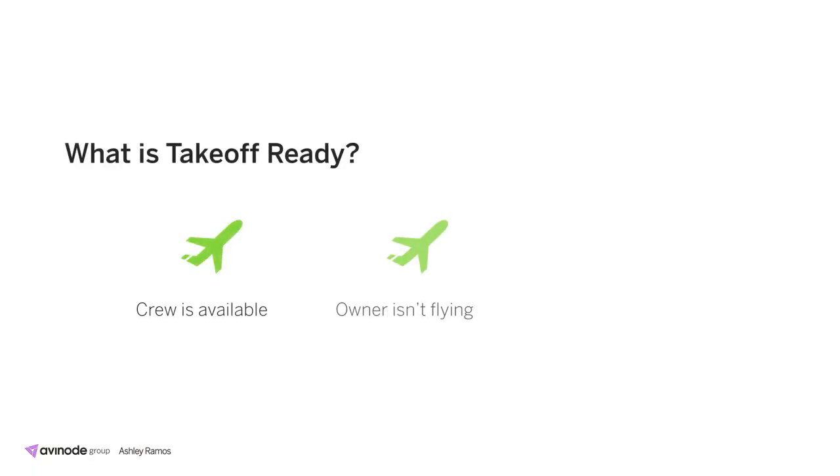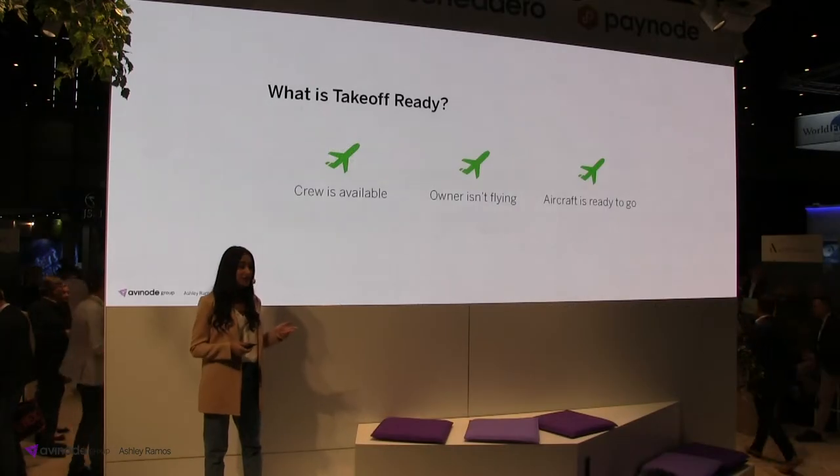Specifically, that an aircraft showing up in the search results might not actually be available. So we've designed Takeoff Ready to be a platform where operators or sellers can market and promote the capacity they want to sell — if they know crew is available, the owner isn't flying, and the aircraft is ready to go.